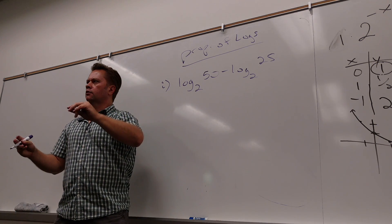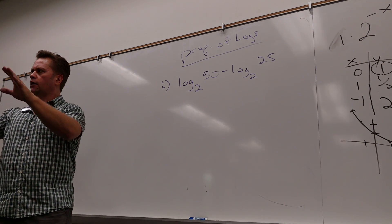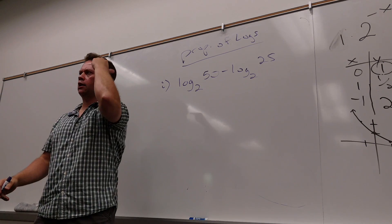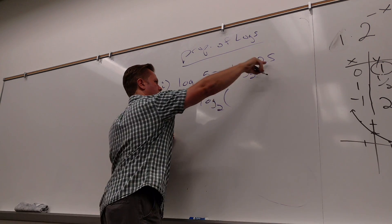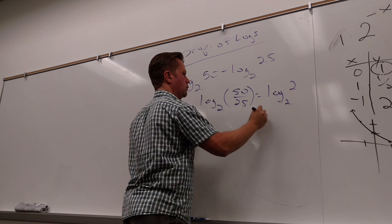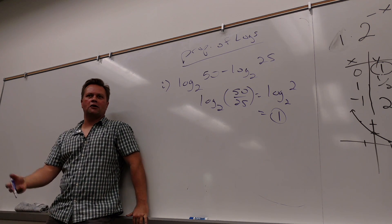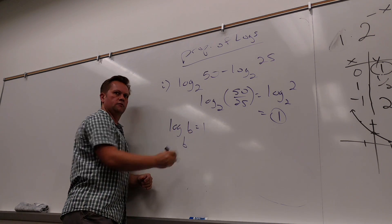How could I rewrite this? Remember that logs are — powers! When do you subtract powers? When you're dividing. That's how you remember the property — I subtract powers when I was dividing. So what is 50 divided by 25? 2. And what's log base 2 of 2? 1. Why is log base 2 of 2 equal to 1? Because 2 to the first power is 2. So what's log base B of B? 1.